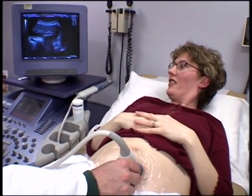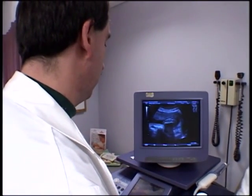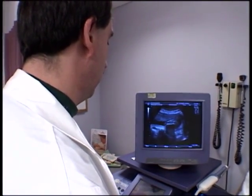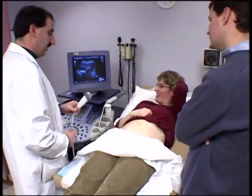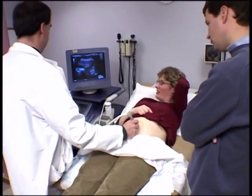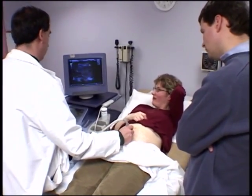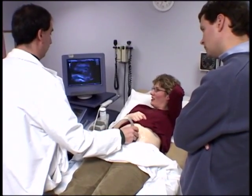This is the thigh bone. You can see the little ball joint at the top — it's amazing. We make measurements of the limb length, and if the femur length — the thigh bone length — is short, that is associated with Down syndrome.